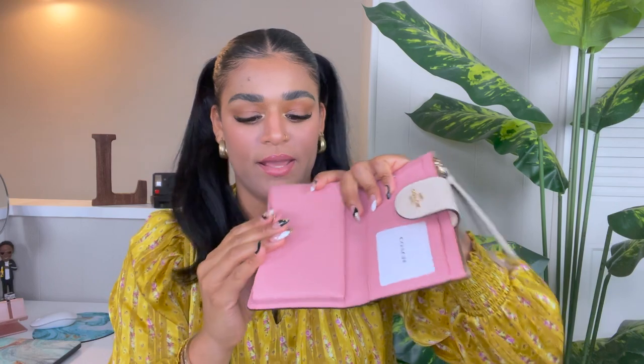Coming in at number seven is our tech wallet in the signature evergreen print. It has our beautiful signature canvas in the back with beautiful evergreen florals on it. This is probably one of our most requested prints — I cannot tell you how many calls we get in store about this particular print. I love this wallet because it has a nice snap-on closure for easy access and you have a lot of space to put your cards, and you can actually fit your phone in here.